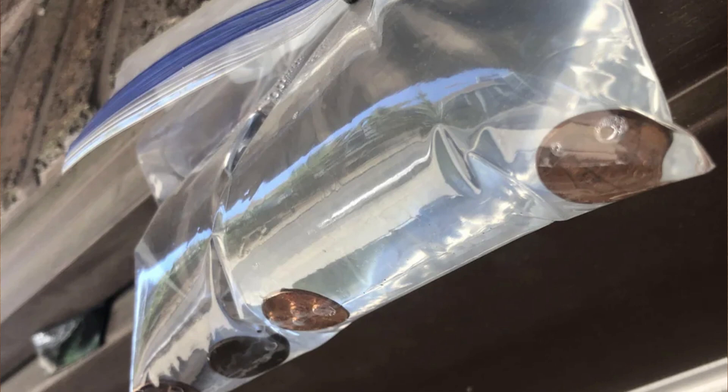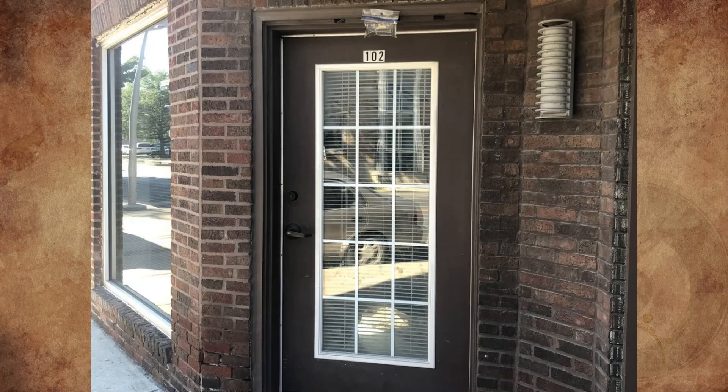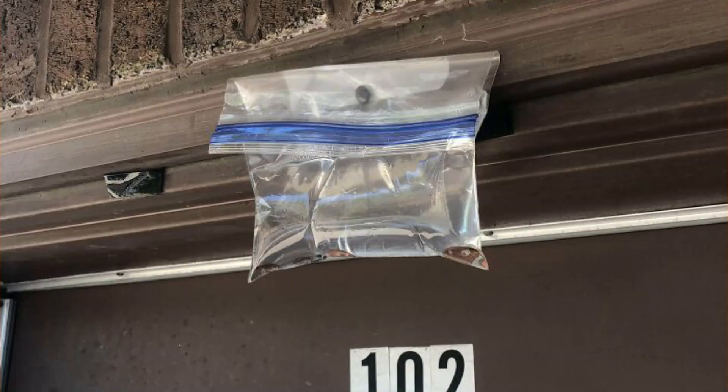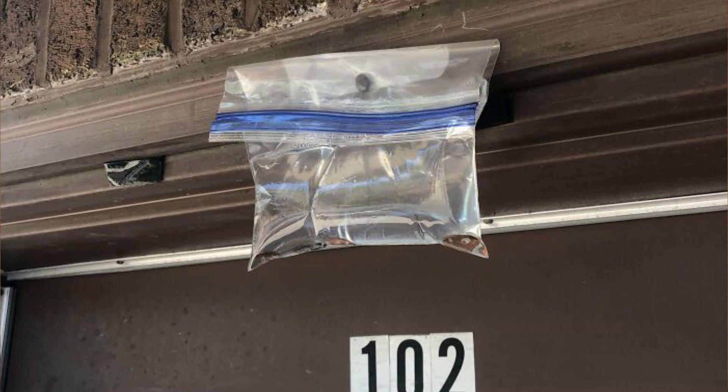Seen while walking down the street, a Ziploc bag tacked above a door seems to contain water and a few pennies. No other doors in the area were like this; it looks to be in a strip of businesses converted to apartments. What could this be for?